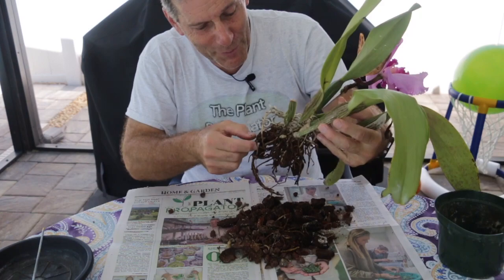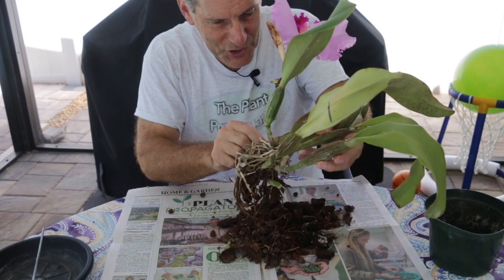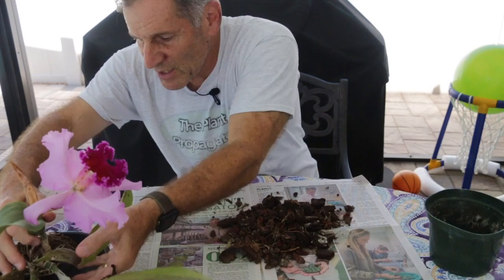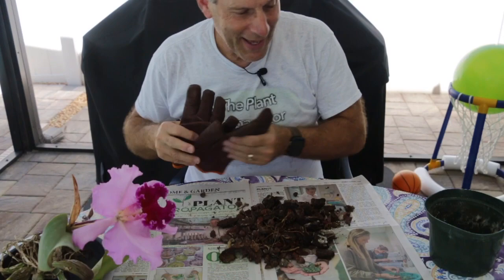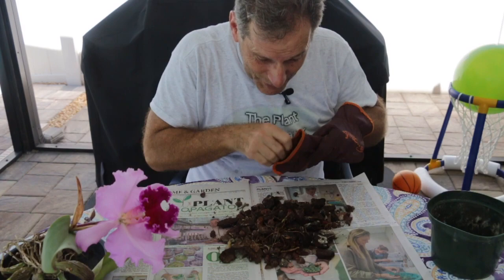I'm going to put this to the side. I need to take a break because I have to flame some clippers in order to clip off some of these roots before I repot. I'm going to put the plant over here on the side and try not to damage anything. I'm going to put these gloves on and see if there's anything obvious in here.